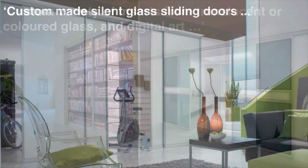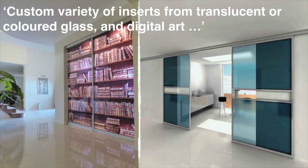The design of each door can be customised with a variety of inserts, from translucent and coloured glass and even digital art. The creative applications for kitchens, dining rooms, bathrooms, offices and hallways are endless, providing a flexible connection between rooms.